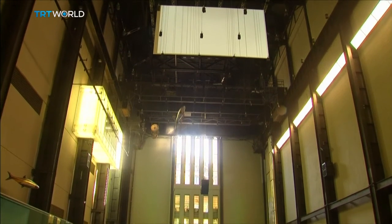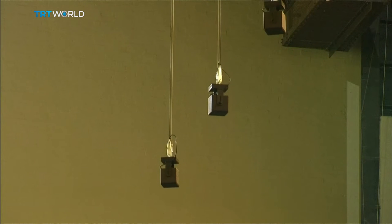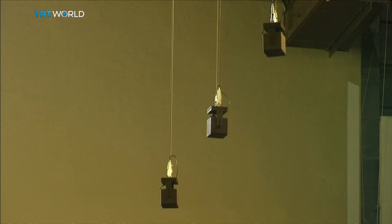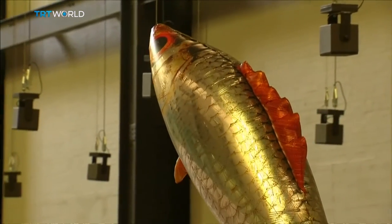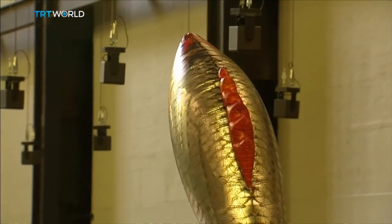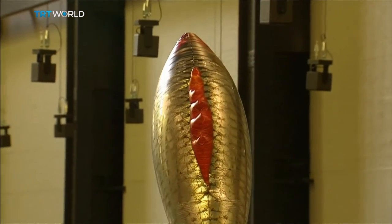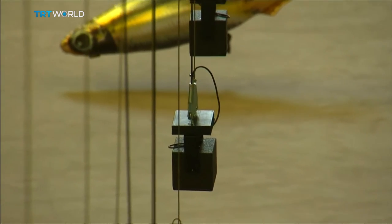Perreno's exhibit is called Any When, and it's an ever-changing kaleidoscope, not only of colours but of sound as well. Speakers rise and fall, piping in the sound of rain, music and airplanes. Images and light appear and fade away. He's even turned the Turbine Hall into an aquarium with floating Mylar fish.